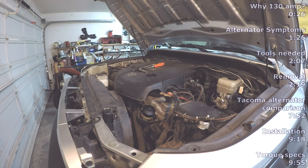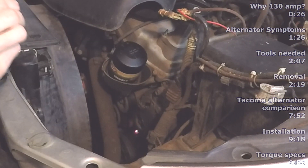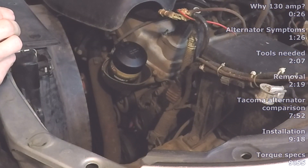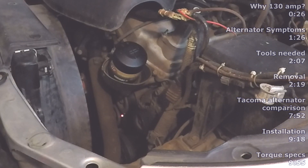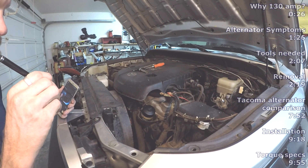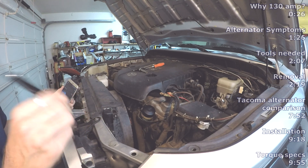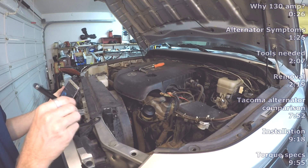Now if you can see where I am shining the laser pointer, the 14mm bolt right there will be taken off, as well as the 14mm bolt that is down there. That's the tensioner pulley there that we will be loosening up — it's a 14mm bolt. That is a counterclockwise direction that you have to turn it to loosen the tensioner pulley. You don't have to fully remove the belt; you just have to loosen the tensioner enough to get the belt off of the alternator.